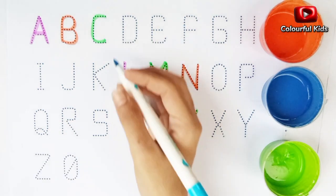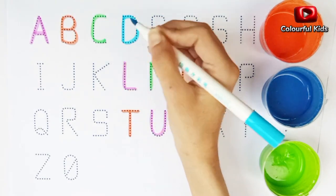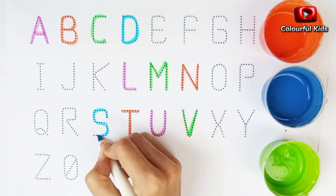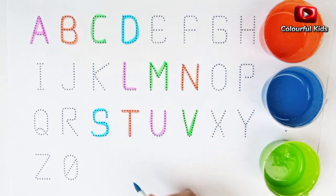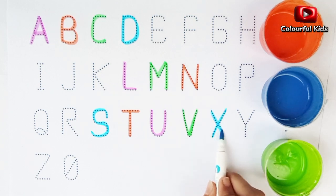Blue color. Alphabet D. Alphabet S. Alphabet X.